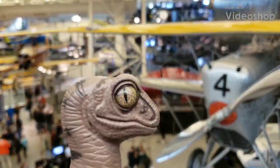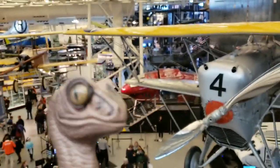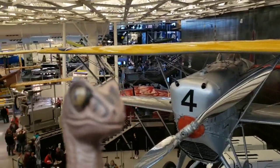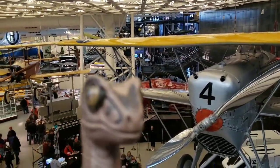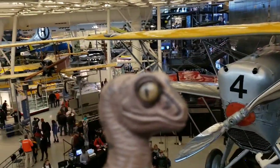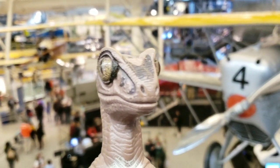Hello, Bob the Raptor here, and today I am at the annex of the Smithsonian Institute Air and Space Museum. You can see behind me there are all kinds of unique flying machines, airplanes, and stuff that we are going to take a look at today. Very excited to see it, so let's go ahead and get started.